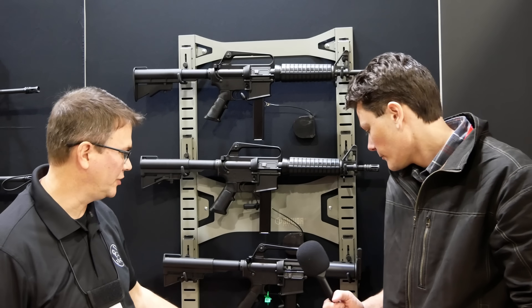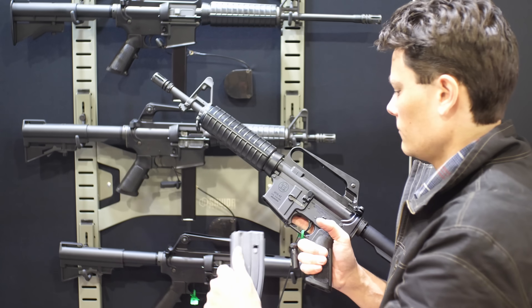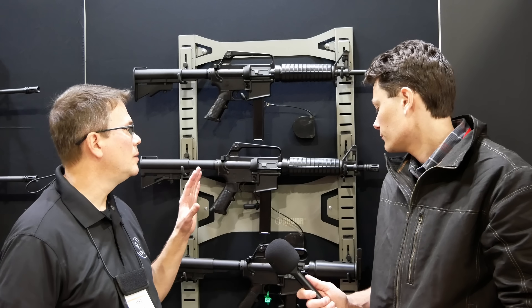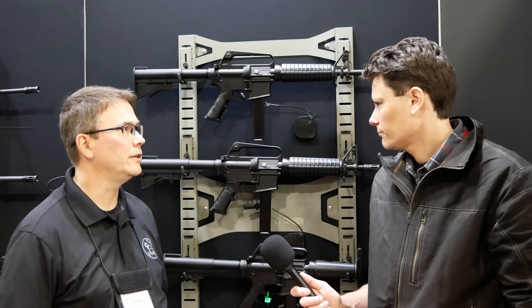We've also got a 733 upper down here — we'll probably bring that as a complete pistol also. A lot of this stuff is already on the website and already in production. Obviously not the DOE, but we've been running these out the door with pretty good sales and a lot of good feedback — they've been running well.